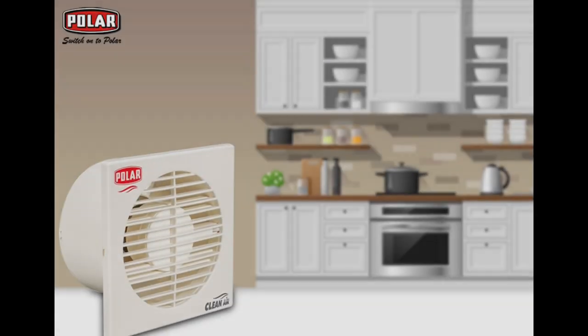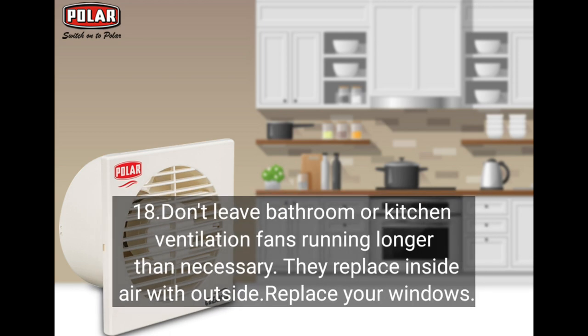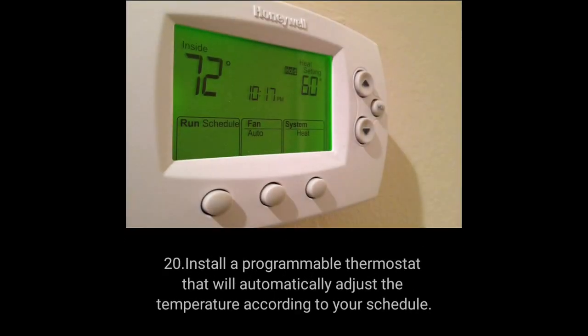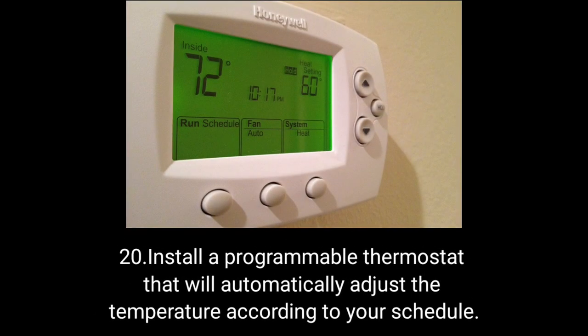Don't leave bathroom or kitchen ventilation fans running longer than necessary, as they replace inside air with outside air. If your home has single-pane windows, consider replacing them with more energy efficient windows, or adding solar shades or tinting. Install a programmable thermostat that will automatically adjust the temperature according to your schedule.